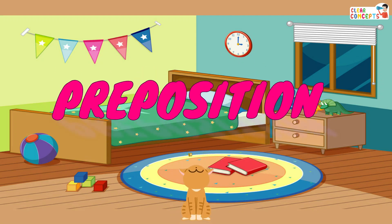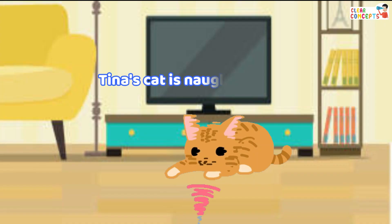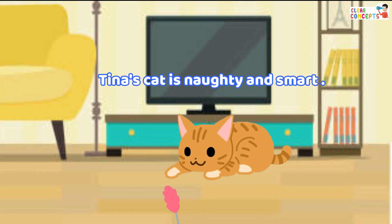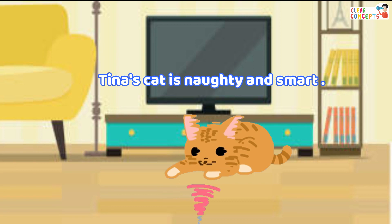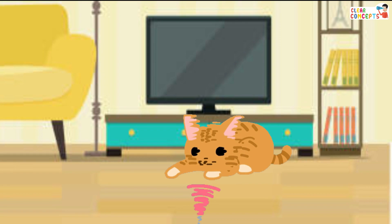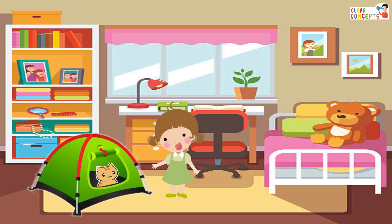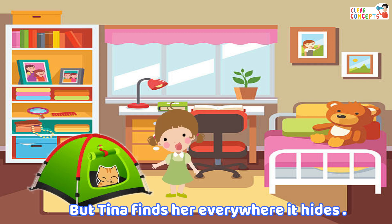Preposition. Tina's cat is naughty and smart. It always hides somewhere, but Tina finds her everywhere. It hides.